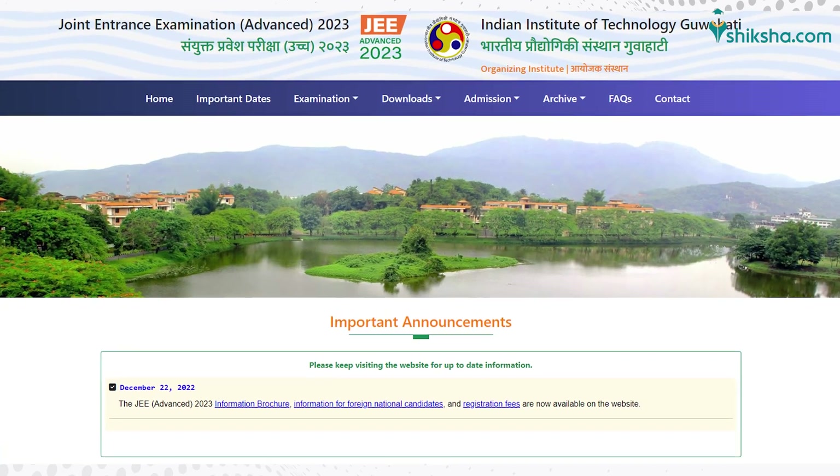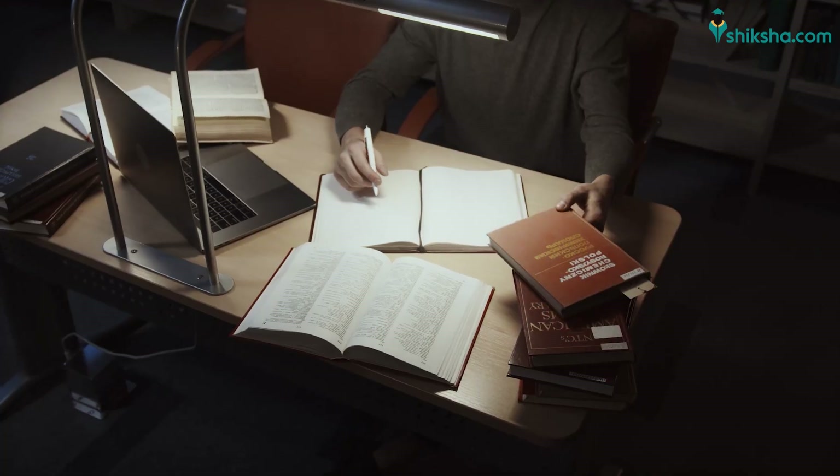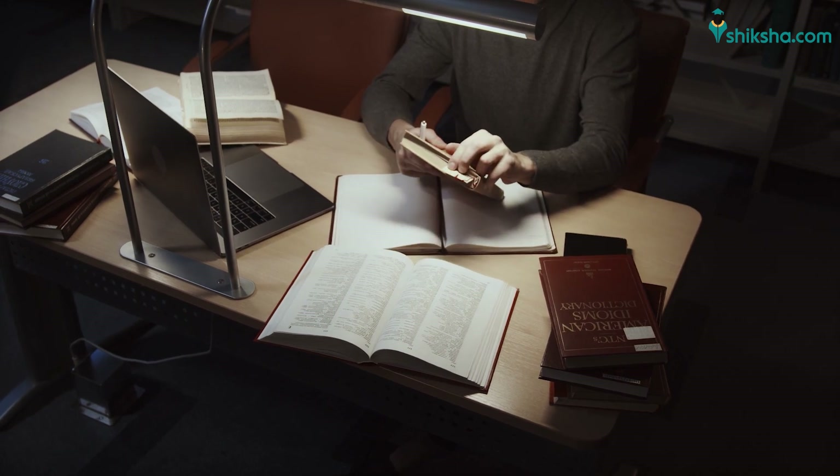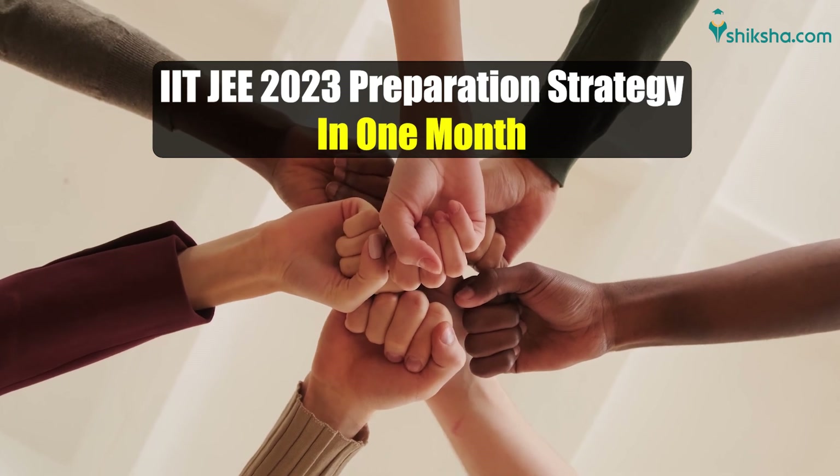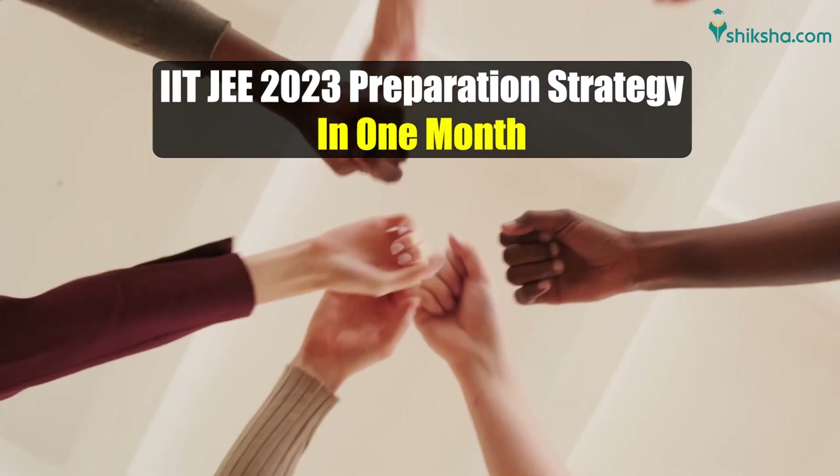For preparing IIT JEE Mains 2023 examination, it's important to use every day and every hour of the last one month. In this video, we will tell you how to make the most of your last one month for IIT JEE Mains 2023 preparation.